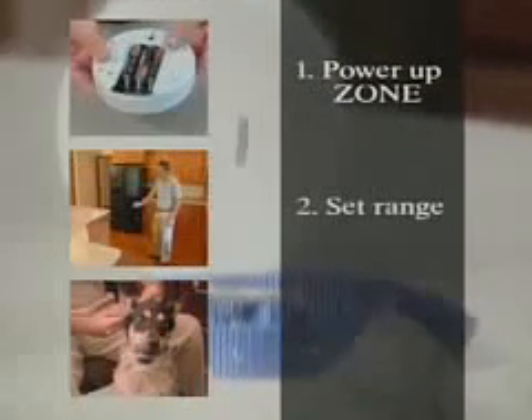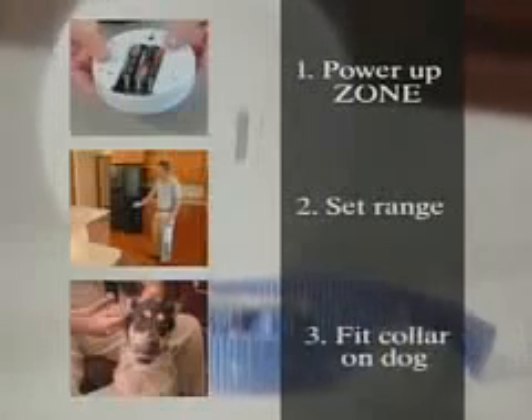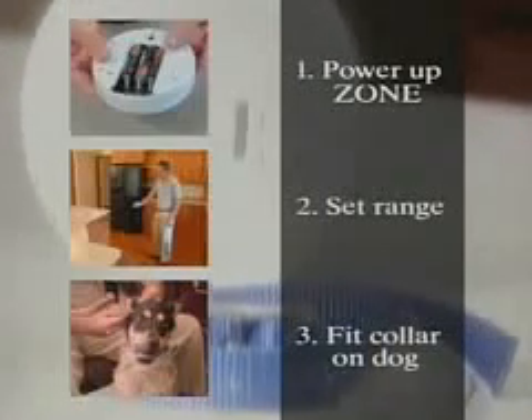The zone system can quickly be up and running after following three easy steps. Step one: power up your zone. Step two: set your zone's pet proofing range. Step three: fit the collar on your dog.